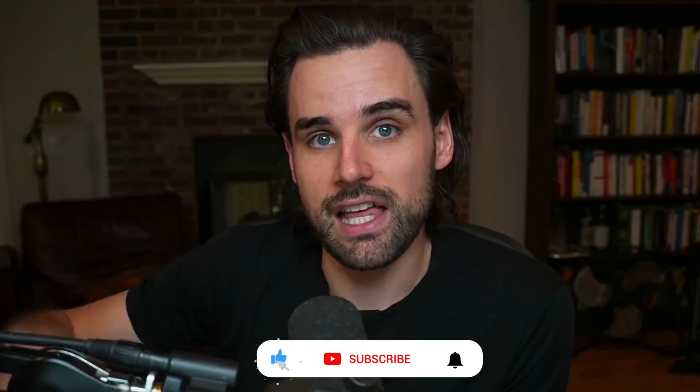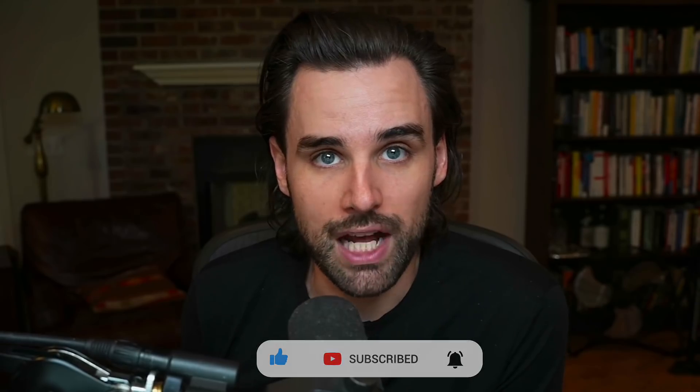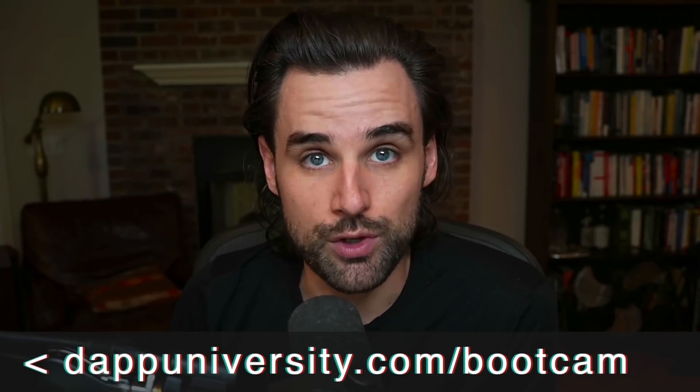If you're new around here, I'm Gregory, and on this channel I turn you into a blockchain master. So if that's something you're interested in, smash that like button down below for the YouTube algorithm and subscribe to this channel. And if you want to learn how to become a blockchain master step-by-step start to finish, then head on over to dappuniversity.com forward slash bootcamp to get started today.